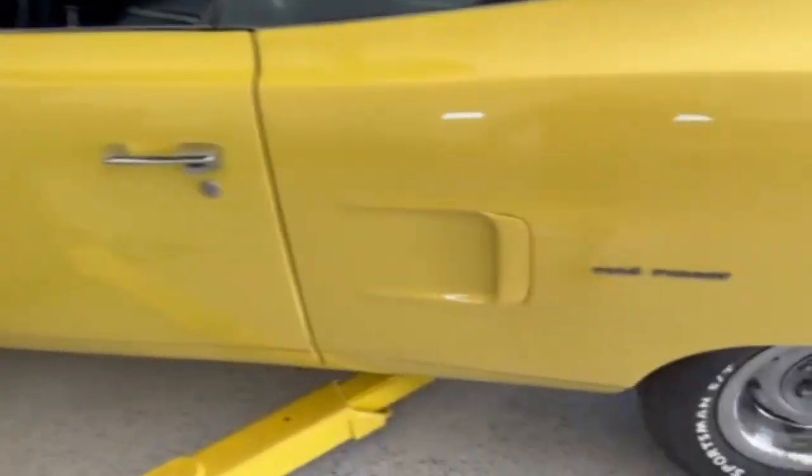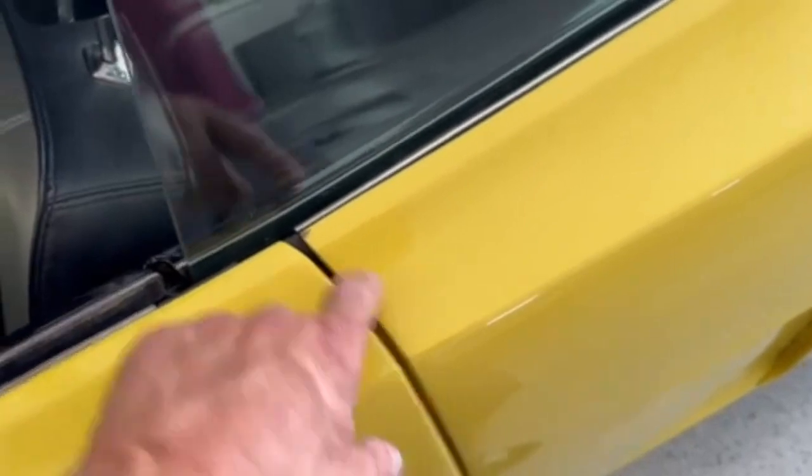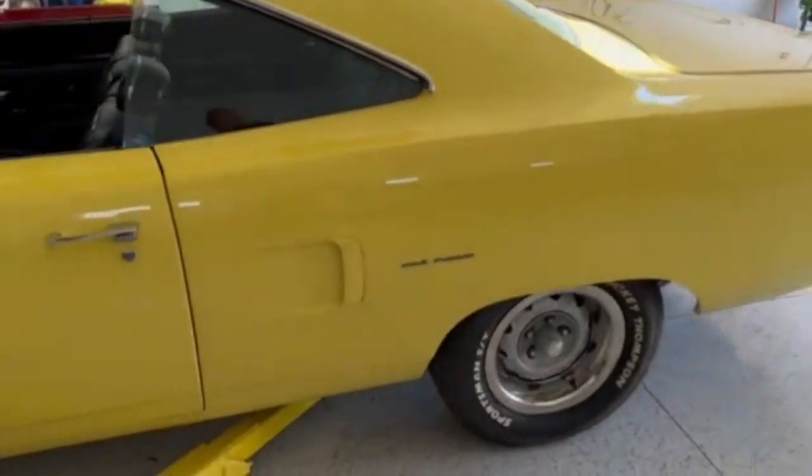There are two flaws in the paint — one right there, a little paint imperfection, and the same thing on the other side. You can see all the pictures from underneath. The doors open and close perfectly. It's got the factory corners and you can see the pinch welds underneath.